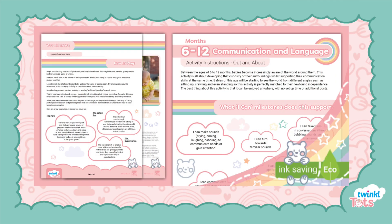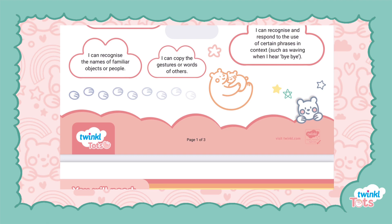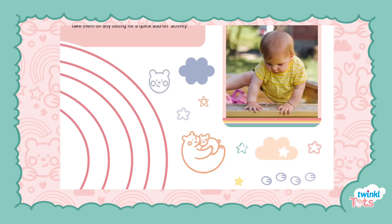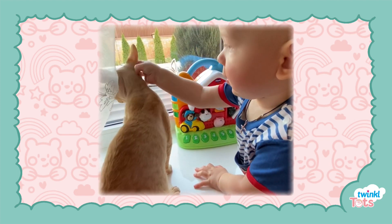Let's take a look at this out and about activity which can help 6 to 12 month olds with their communication and language skills. Between the ages of 6 to 12 months, babies become increasingly aware of the world around them. This activity is all about developing that curiosity of their surroundings while supporting their communication skills.